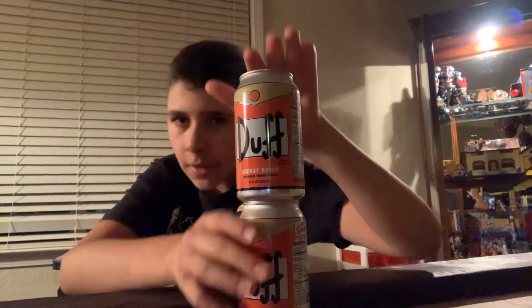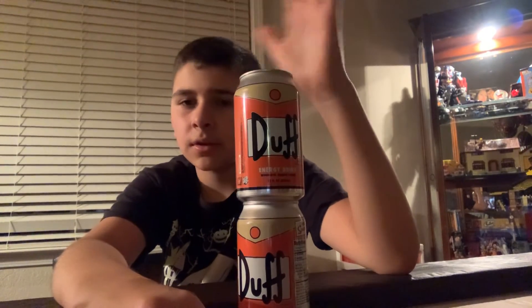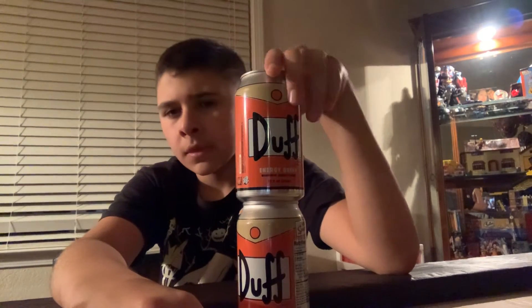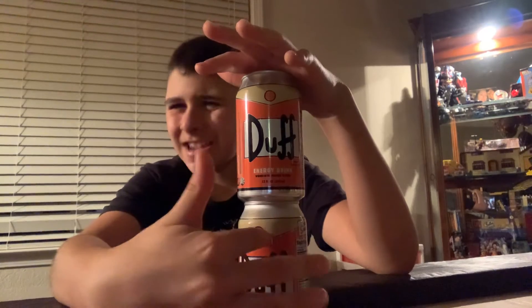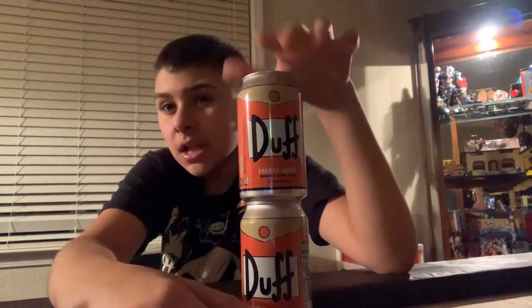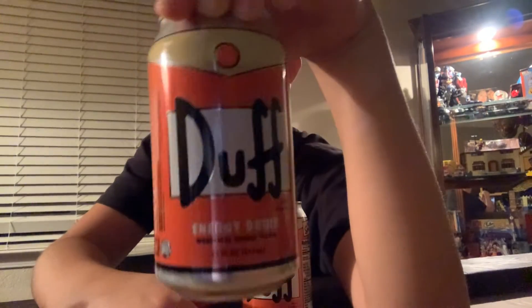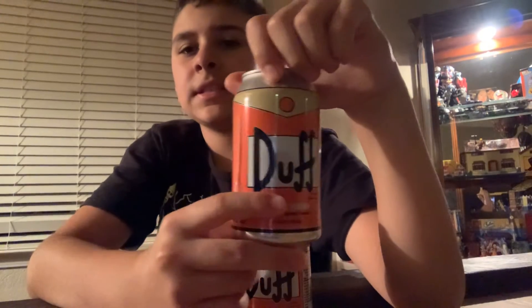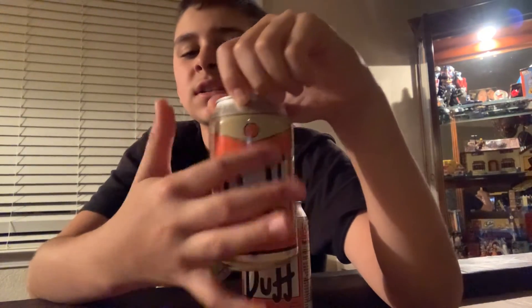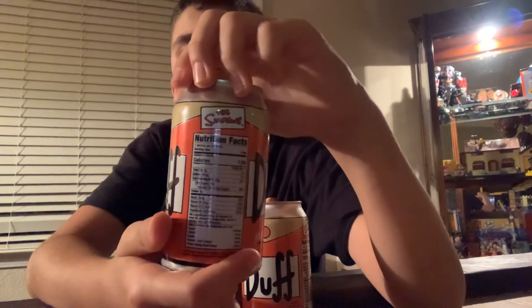This is what we're here for. I got this a few weeks ago but I kept meaning to show you. Duff Beer — I think I got these off the Universal Studios website, but it's like an energy drink. Let's see — I like how they did the detail. Duff Beer, all the colors, every detail about it. And look, there's the Simpsons on it.